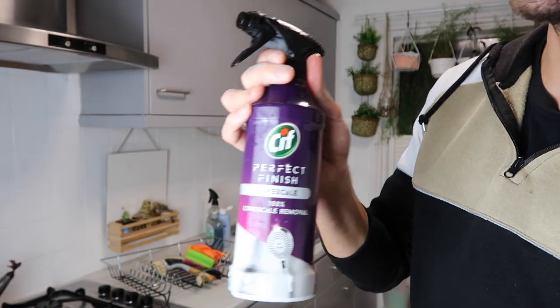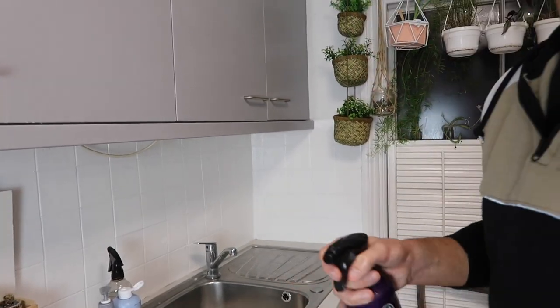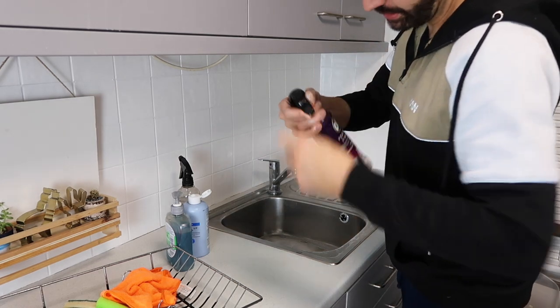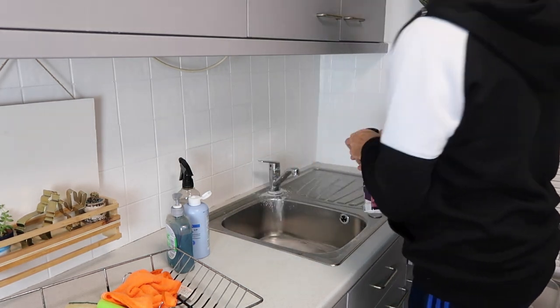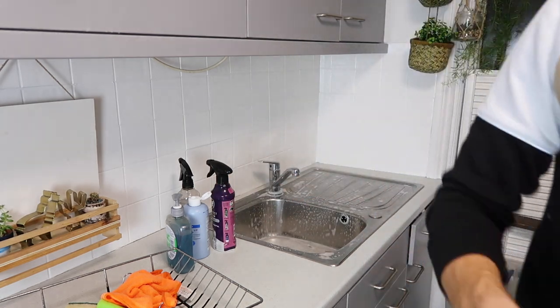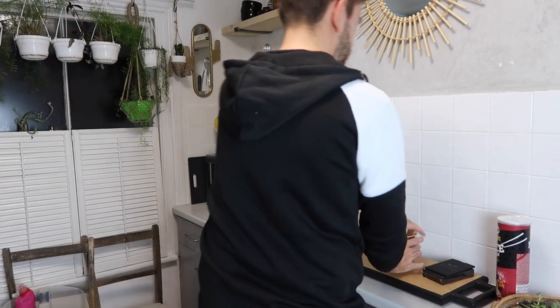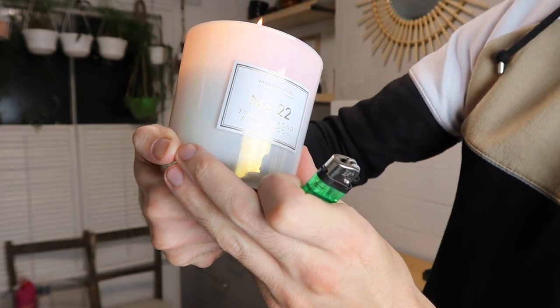For the sink I'm going to be using some Sif Perfect Finish Limescale Removal — I've got a limescale situation. Come on, have a look — it always builds up around the tap so we're going to sort that out by simply giving it a quick blitz. I'm just going to leave that to do its thing while I tackle this side. Oh, I forgot to light my candle — let's get that going. This one is the number 22 from Aldi, sweet almond and macaroon — a nice one for the kitchen.